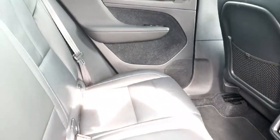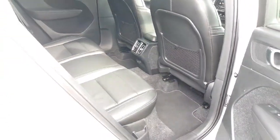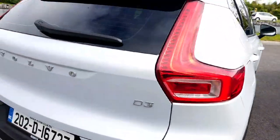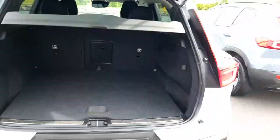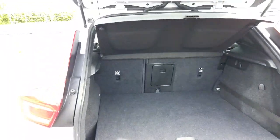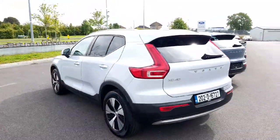Loads of room in the rear as well. And as you can see, it's got a pretty spacious boot. It's got a reversing camera and it is very, very good value.